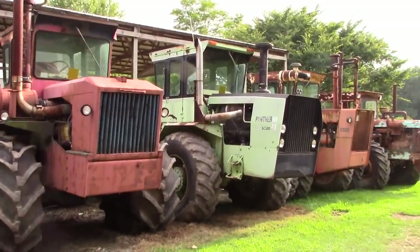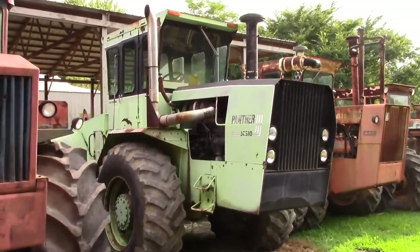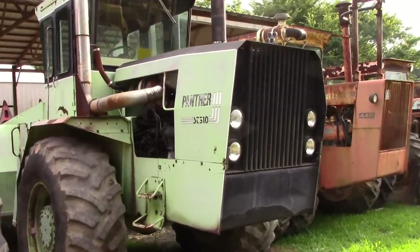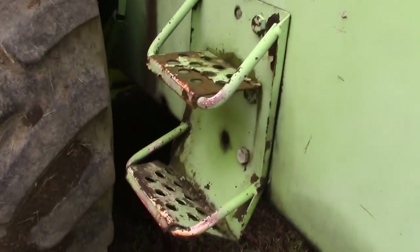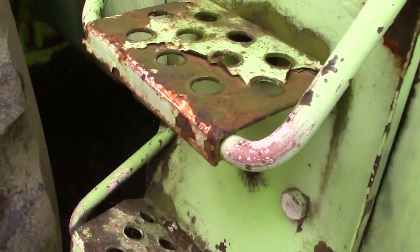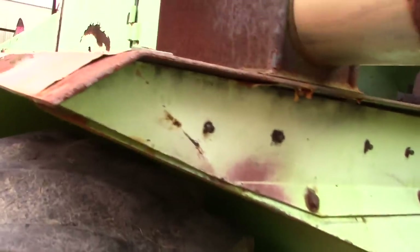Another unique Series 3 tractor in Steiger history is the Pink Panther. We're looking here at a Panther ST310. It was originally painted pink, and if we get close up to the tractor you can see the pink paint that is fading back through.